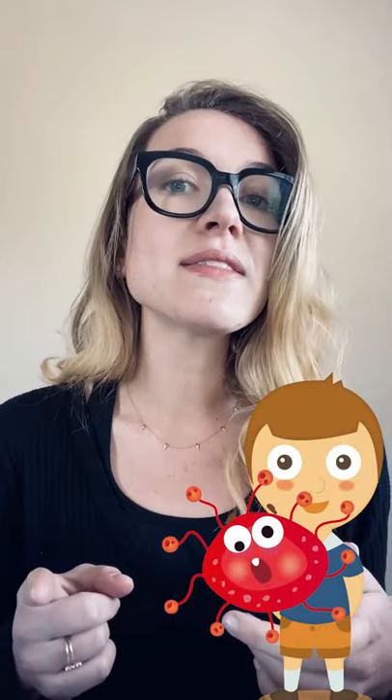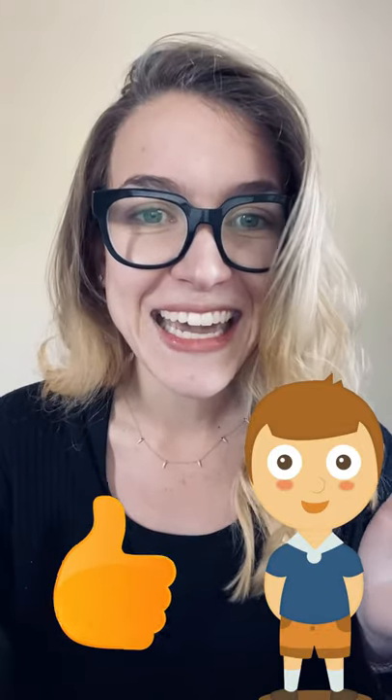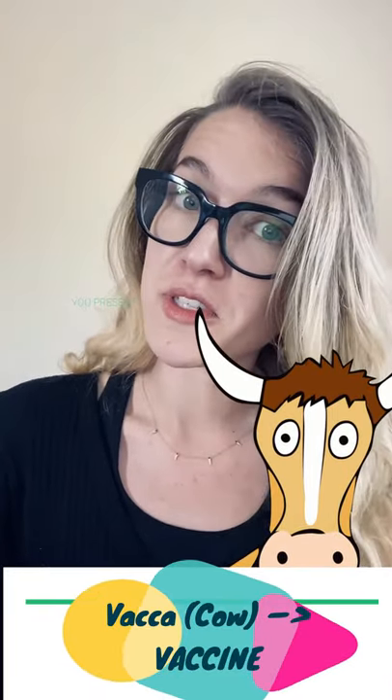So he decided to test his idea. He used cowpox from a milkmaid, fresh smallpox from a patient, and then a farmer he knew let him use his son — yeah, that's kind of crazy. Anyway, he infected the farmer's child with cowpox, and then a few months later he injected him with smallpox, and the kid didn't get sick. Fun fact: this treatment was called a vaccine because it came from cows, which are called vaca in Latin — also in Spanish and lots of other languages. That's pretty cool, huh?